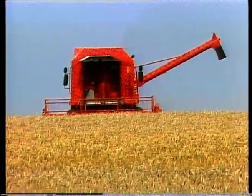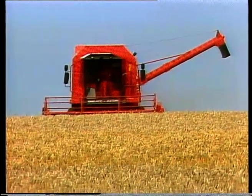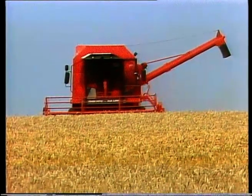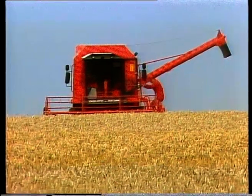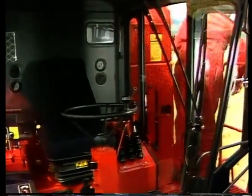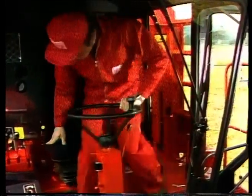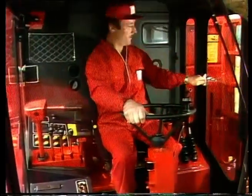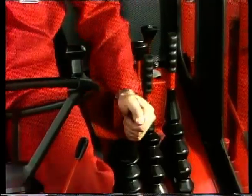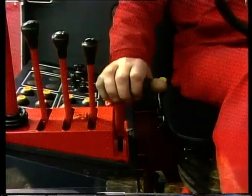Everything has to be under control. Even the best design cannot afford to be without the operator and his full concentration, often under extreme conditions. The Deutz-Fahr Commander cab is rubber-mounted, dust and weatherproof, and sound-deadened, giving a superb all-round view — all in all, a great place to work. The ergonomically designed driving position with its ideal air temperature keeps the driver alert at all times, whilst the levers are grouped for precise and positive control.